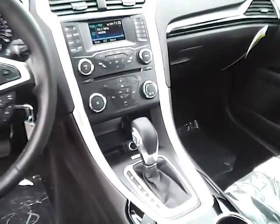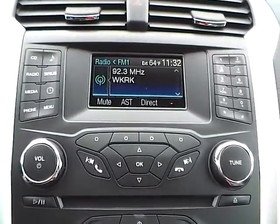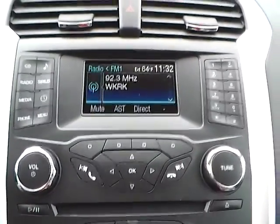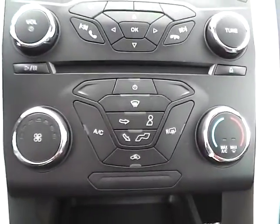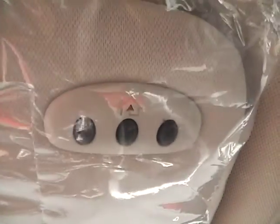As for the center console, we have AM FM radio with CD player and Sirius satellite capabilities. We have climate controls. This is an automatic vehicle. We also have a power moonroof along with a universal garage door opener.